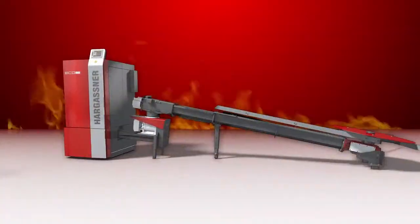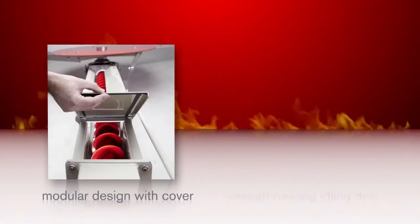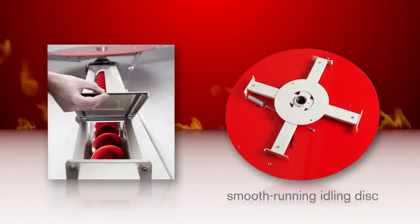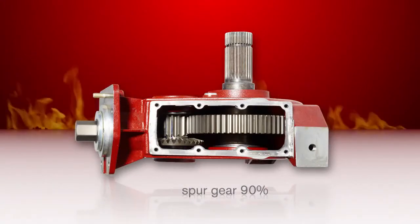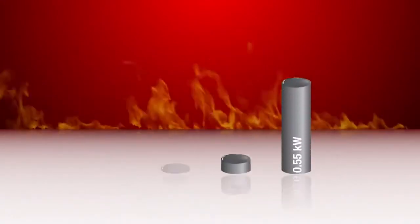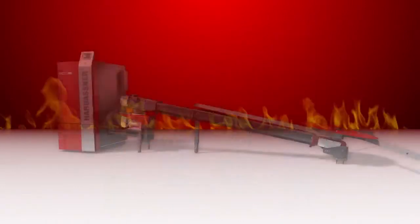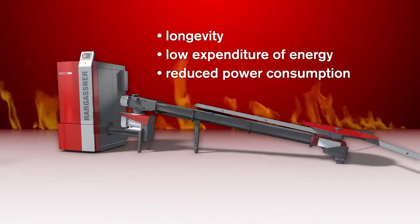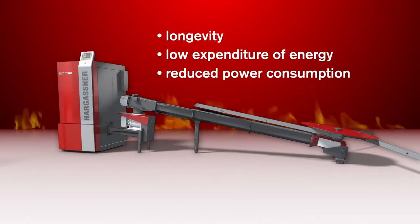The new eco-extraction system features a modular design with cover, the smooth running idling disc, the highly efficient spur gear with 90% efficiency, and an agitator motor of 0.18 kilowatts. Your advantages: longevity, low expenditure of energy, reduced power consumption and supreme operational reliability.